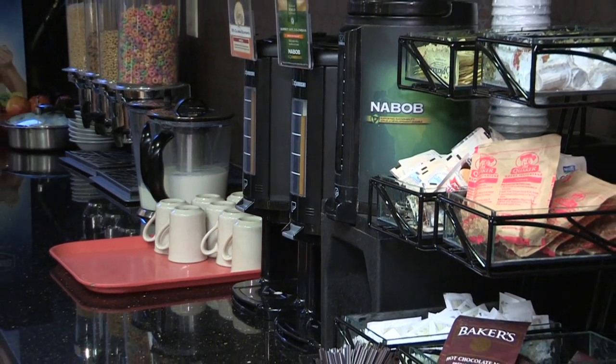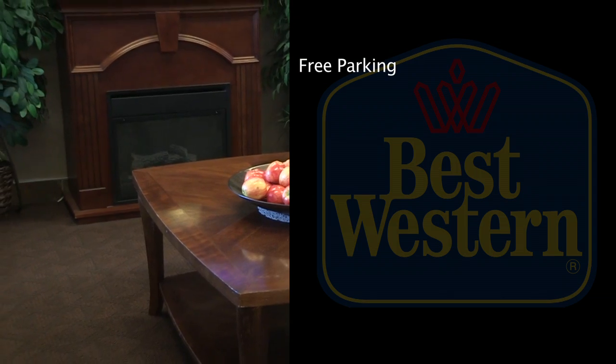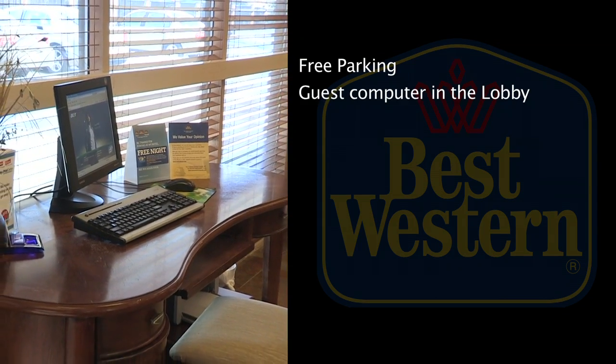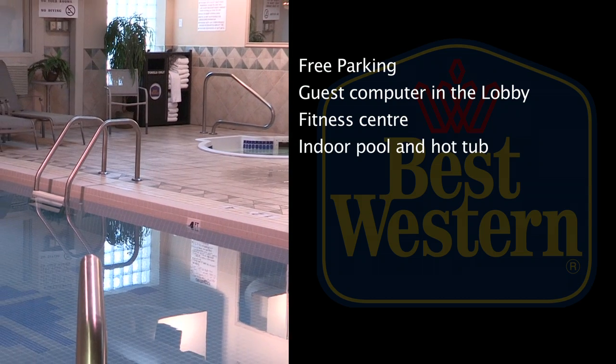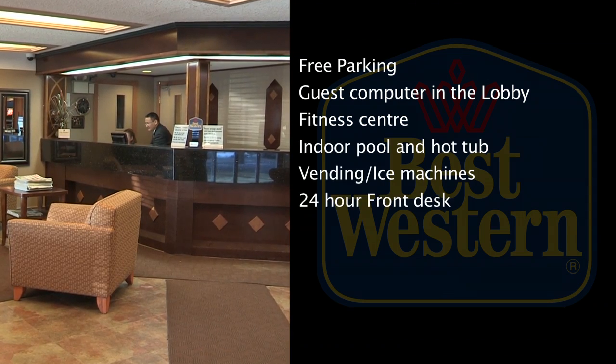Along with the complimentary hot breakfast, here are some of the other services that we provide: free parking, guest computer in the lobby, fitness centre, indoor pool and hot tub, vending and ice machines, and a 24-hour front desk.